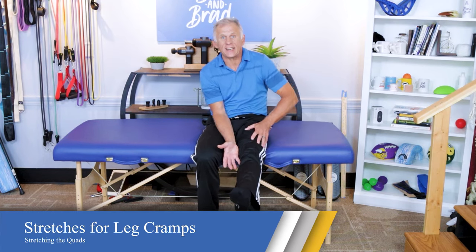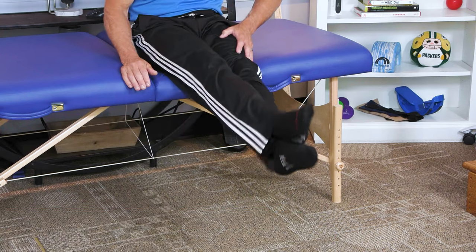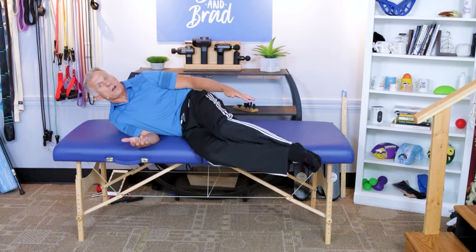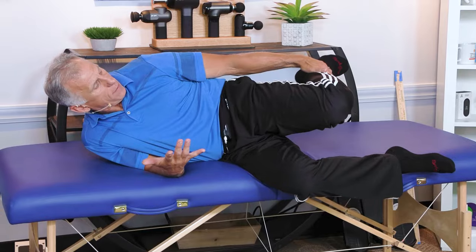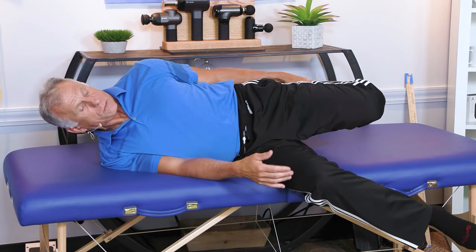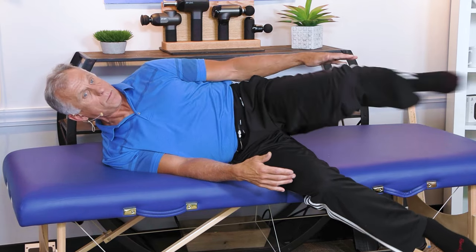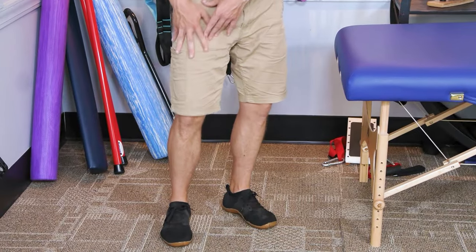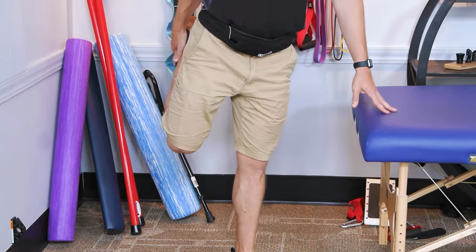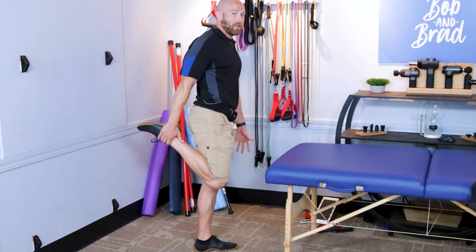If you get a quadriceps cramp, the tendency is that your leg is going to fully extend. We need to get that knee to bend — you can take your other leg over the top and push it down, massaging that muscle a little bit. Once you get it bent, finish the stretch by reaching back to the ankle and pulling, actually bringing the knee back. You'll feel the stretch very aggressively. If you're getting a quad cramp while standing and feel well-balanced, you can simply bring your foot behind you, grab on with your hands, and hold this position.